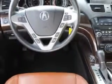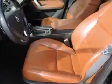Enjoy the drive, feel safe, and have peace of mind in this 2011 Acura MDX. See us at Woodfield Acura today.